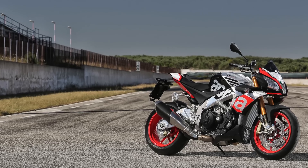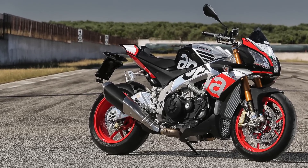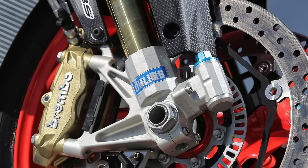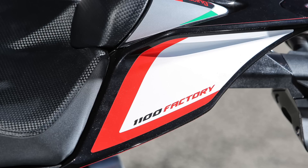Welcome to MCN and our first ride of the 2015 Aprilia Tuono V4 1100 Factory. This new bike is £1,500 more expensive than the standard RR model, but for that money you get Öhlins rear shock, Öhlins forks and steering damper, and a rather flashy, racy paint job.